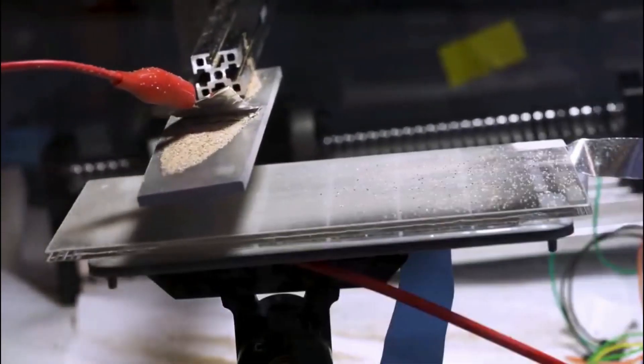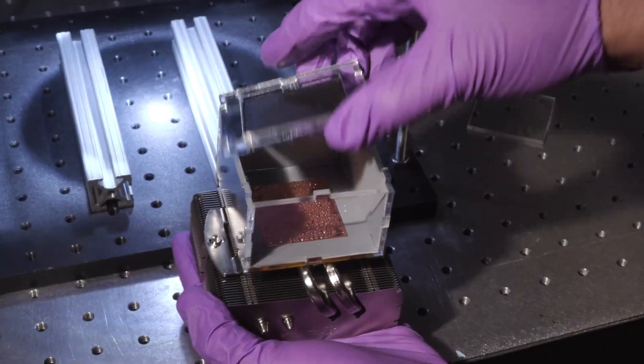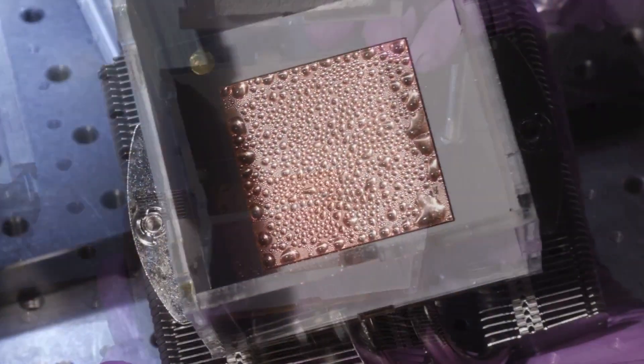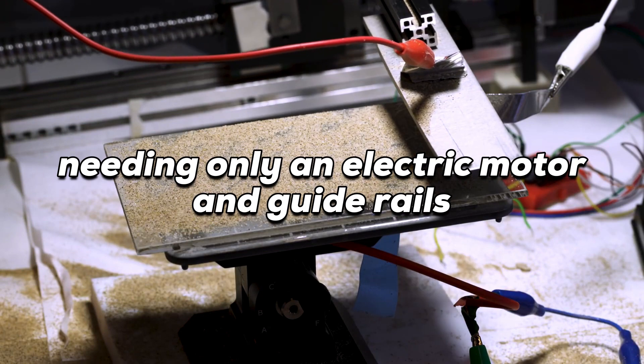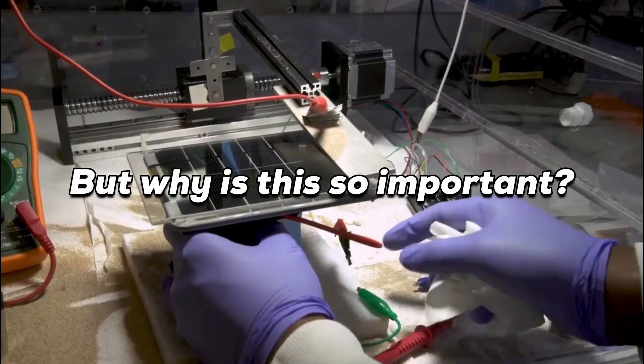The system uses an electrode sliding above the panel's surface, which gives dust particles an electrical charge. These particles are then repelled by a charge applied to the panel itself. This system can be operated automatically, needing only an electric motor and guide rails.